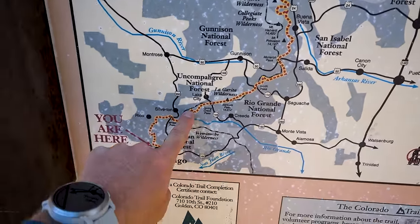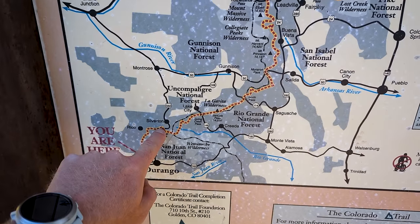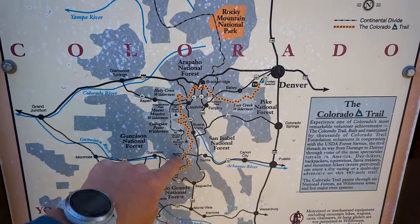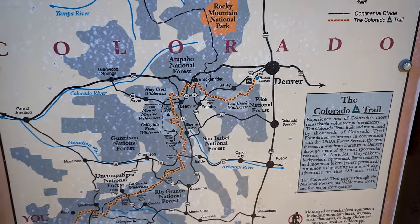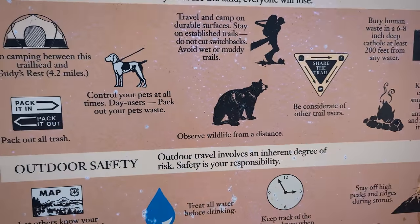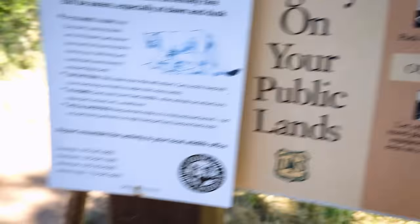We're gonna start here, come up through the Silverton area, and end about right there. In future years hopefully we'll get to Denver. We do have some mountain lion company, some black bears, and some poodles — those ones are the most scary. One of the things I'm most nervous about for day one is heat. I hope that as we climb it gets a little cooler, but our shuttle ride was really hot.